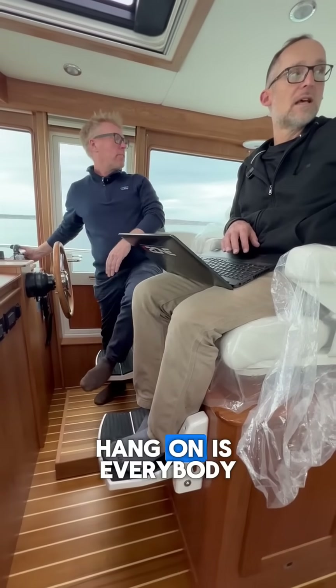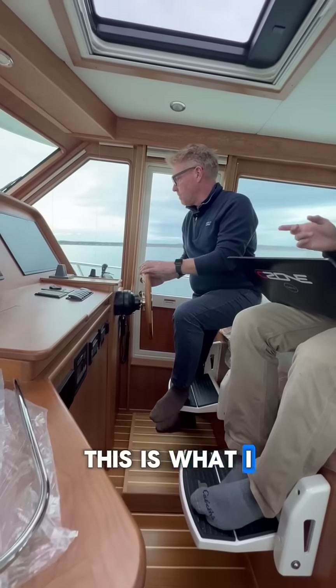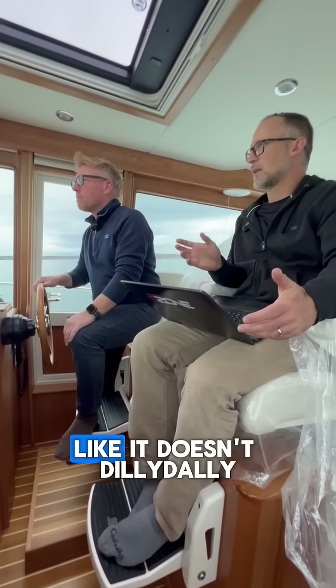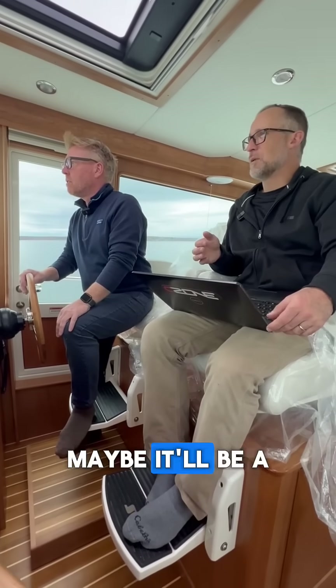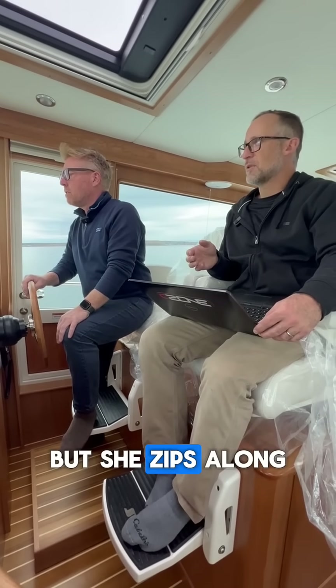Hang on — is everybody up here? This is what I was impressed with: for this much of a bow with those engines, it doesn't dilly-dally. Because I was concerned with N3 propellers — I thought maybe it'll be a little slow to get up on plane — but she's pretty good.